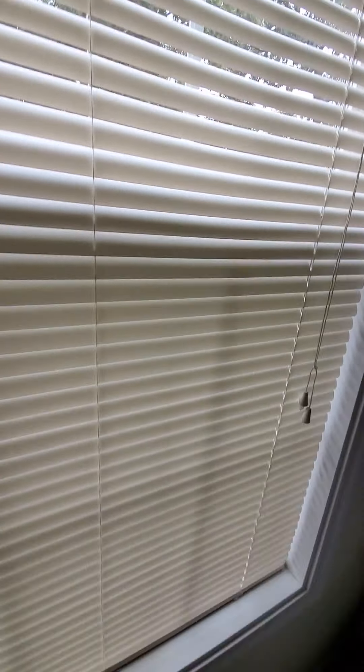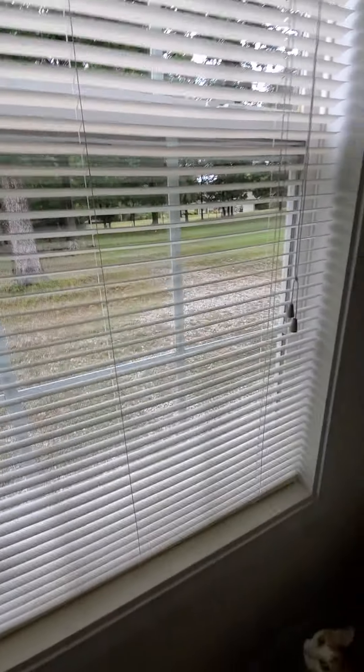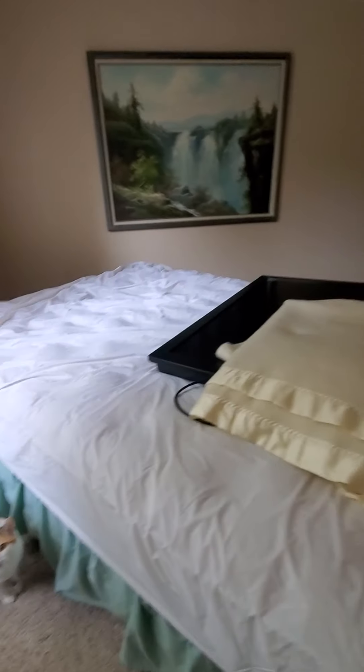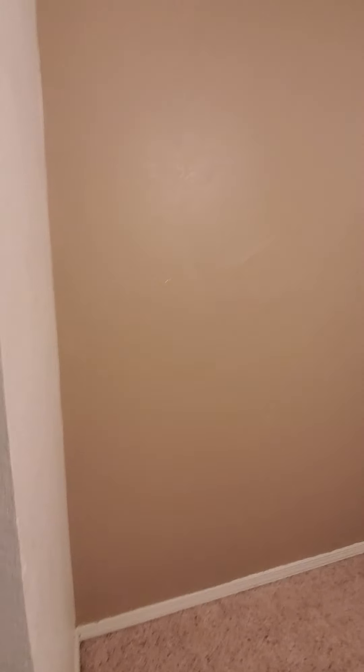Everything looks good, I don't see anything. I'm looking for broken windows, big holes in walls, water heater leaks — anything like that. I don't see anything that's going to be an issue. Got this bed in here, this room's empty. This is a nice space.